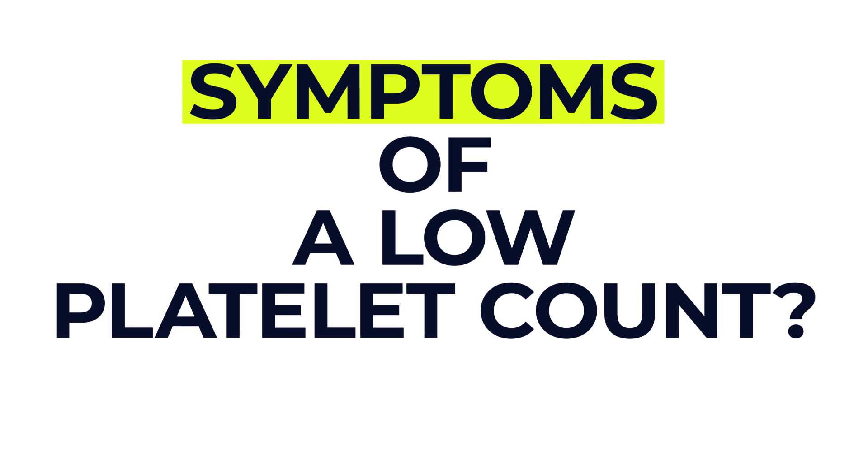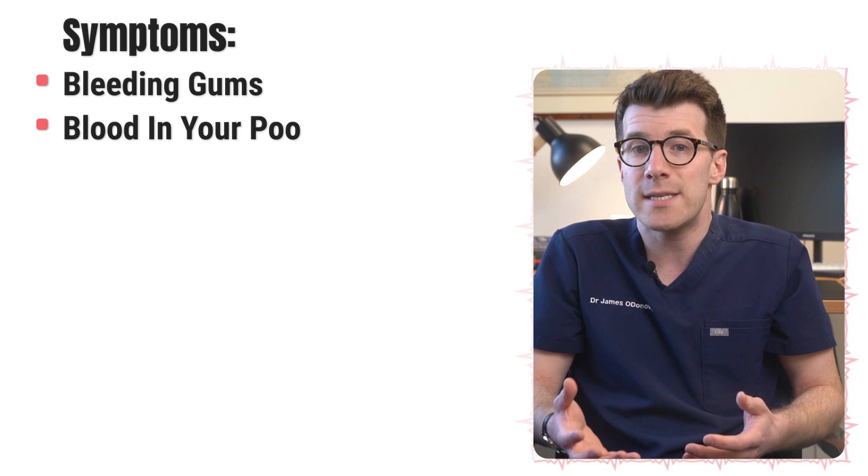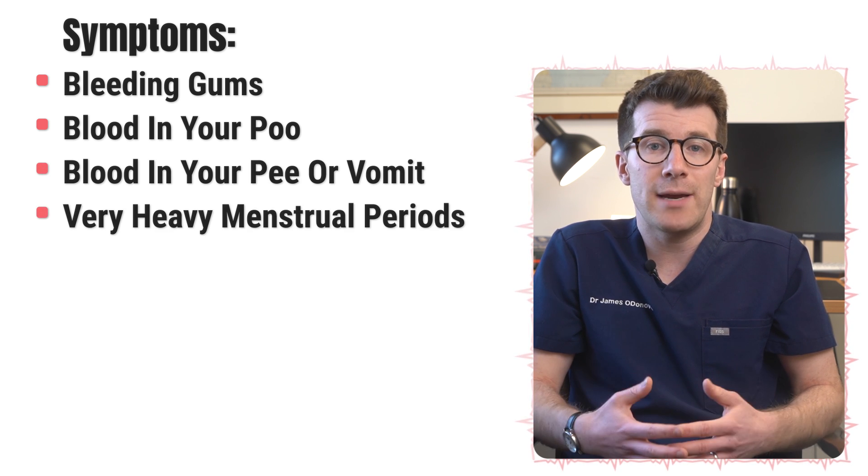So what are the symptoms of a low platelet count? Some people with mild cases don't actually have any symptoms. When they do, one of the first symptoms is a cut or a nosebleed that won't stop bleeding. Other symptoms can include bleeding gums, blood in your poo which might look bright red or very dark, blood in your pee or vomit, and very heavy menstrual periods.